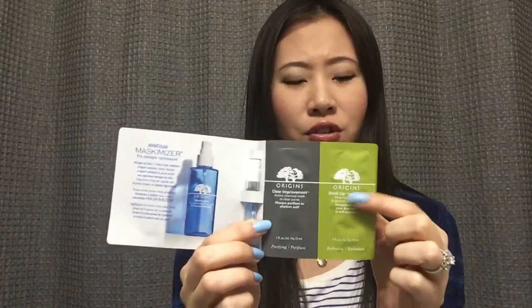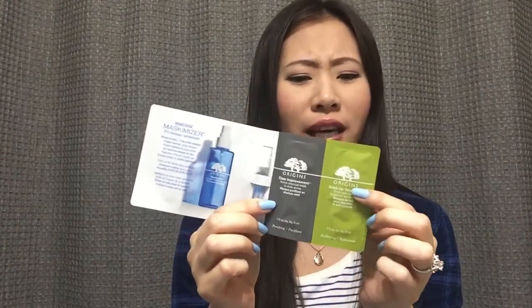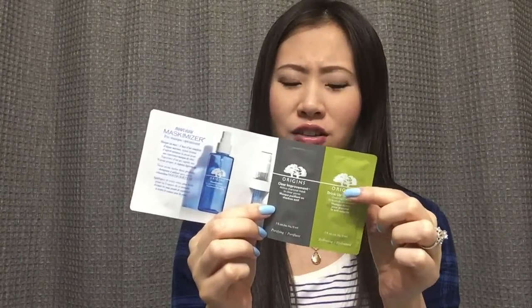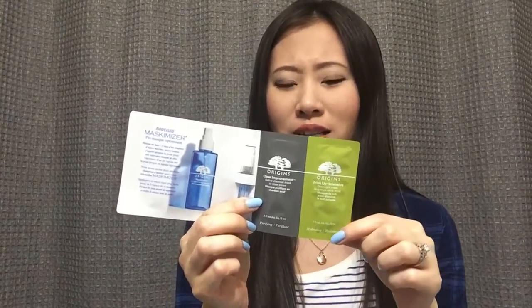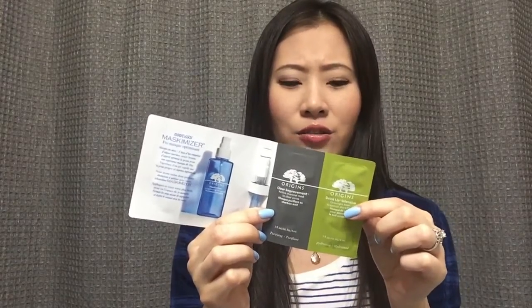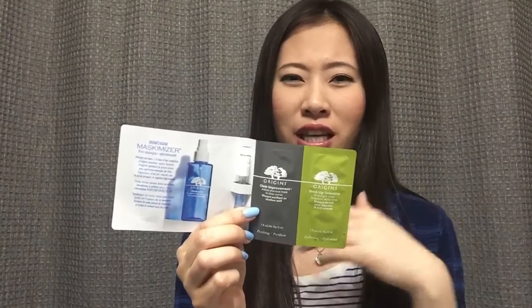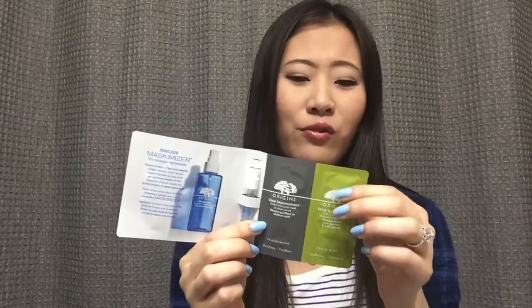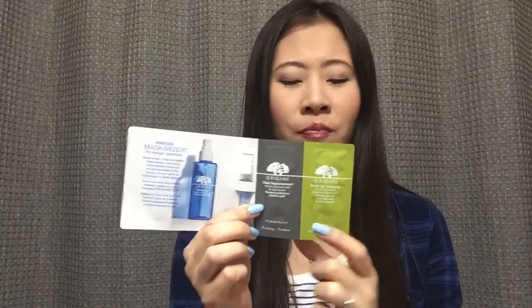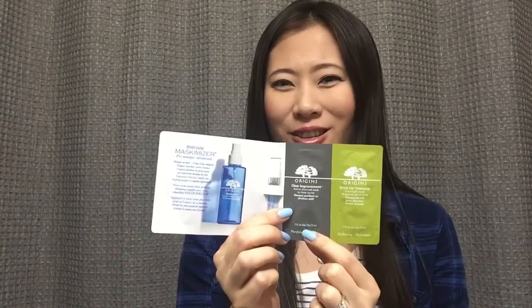I have used the overnight Drink Up mask before. I do like it, but I don't want to leave it on my face overnight, just because it feels really tacky and it kind of leaves a mess on my pillow. So I tend to apply it early in the evening and just leave it on my face for the entire evening — a good five or six hours — and before I go to sleep, I wash it off. But I have never tried the charcoal mask, so I'm really excited to give that a try.